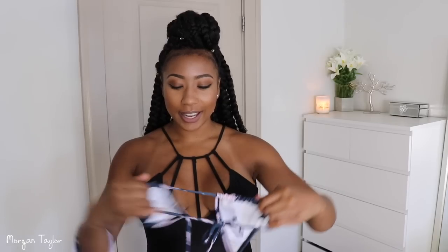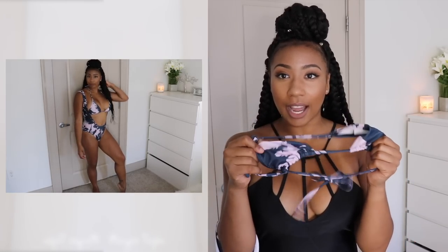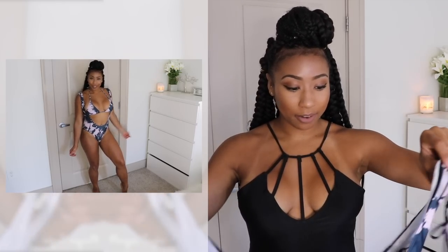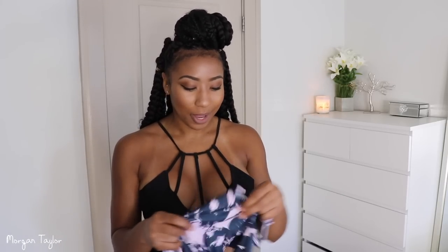This swimsuit right here is my favorite out of all of them and it's the most unique and different one I've ever seen. It's basically a bikini top and then a one-piece bottom minus the bikini top area — so you put the top on and then put the one piece on over it. I just love it because it's so stinking cute. I love the pink and the blue they put together and I got so many compliments on it. It flatters every body type.